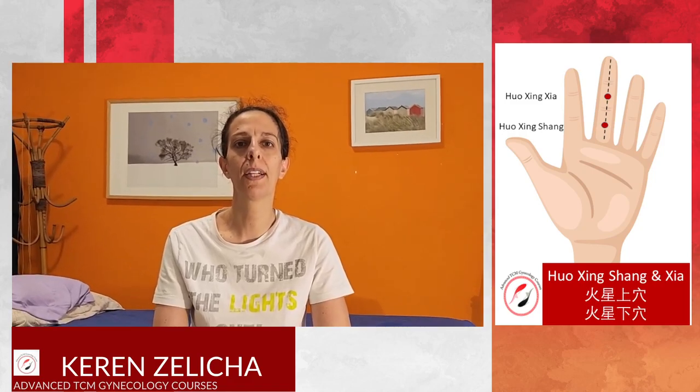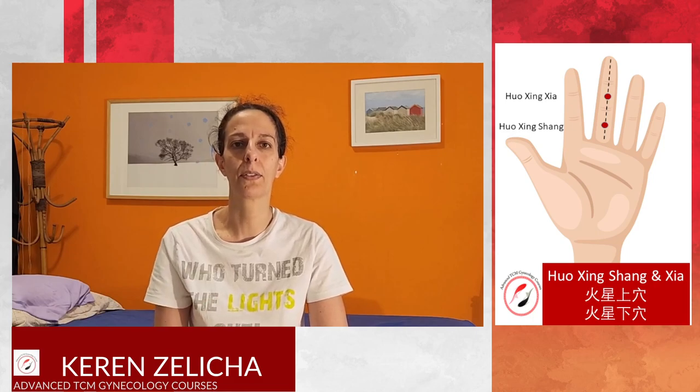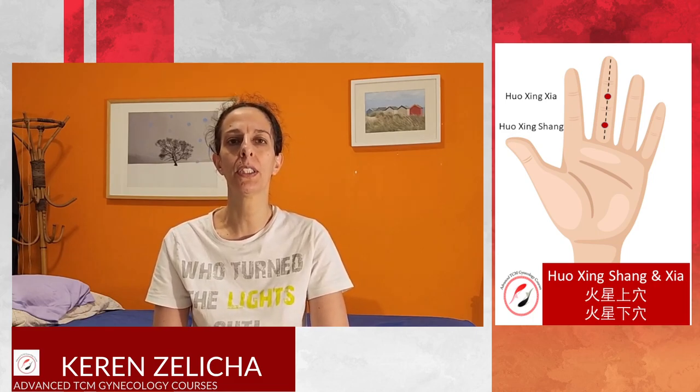Hi everybody. Today I would like to talk about two points: Huoxing Shang and Huoxing Xia.